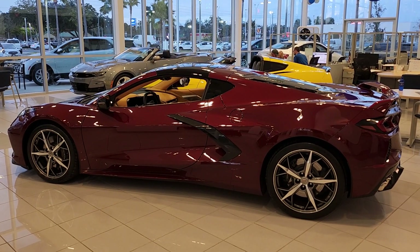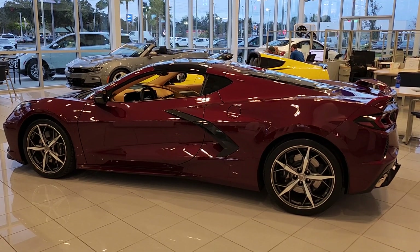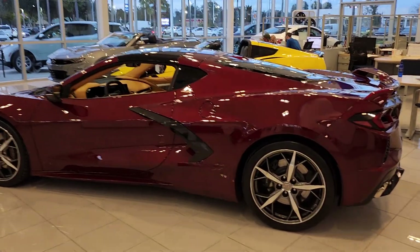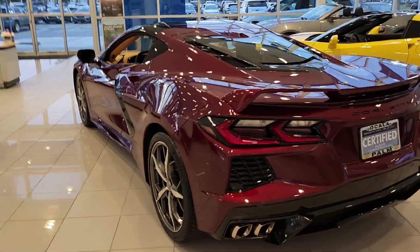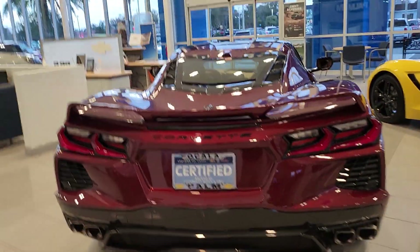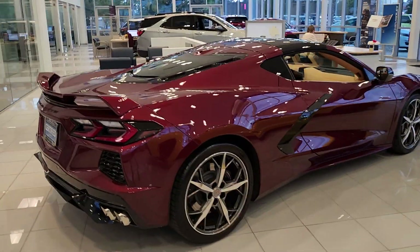Good afternoon, this is Angel over at Palm Chevrolet and this is a quick review on the used 2020 Corvette Long Beach Red with the Trident wheels — it looks amazing. This is a Z51 package. The Long Beach Red was only produced in 2020, and then in 2021 it was replaced by the Red Mist Metallic. However, the Long Beach Red is a little darker and very distinguished when you see it on the road — it looks different than any other red car.